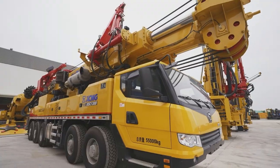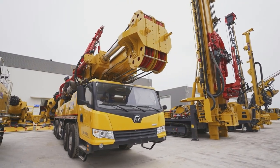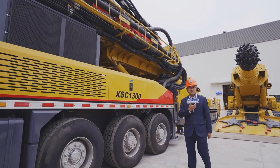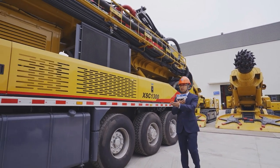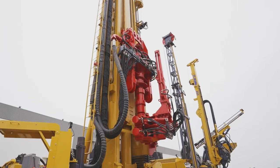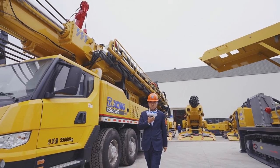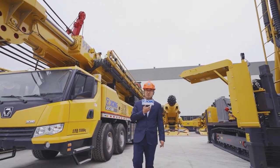Here comes our other machines, like the deep drilling rigs. For deep-well drilling rigs, XMG has truck-mounted machines and crawler-mounted machines. Currently, XMG has the ability to drill within a range of 7,000 meters.